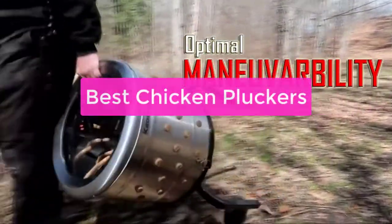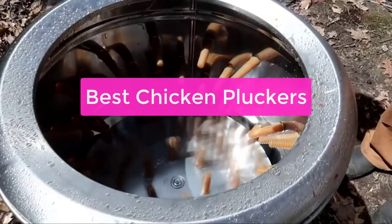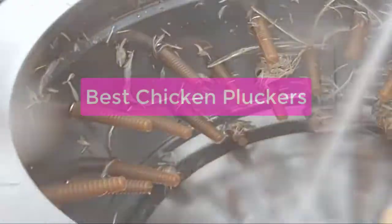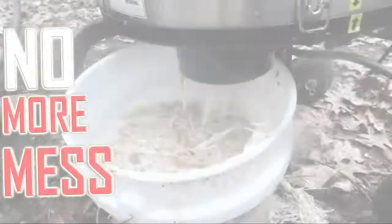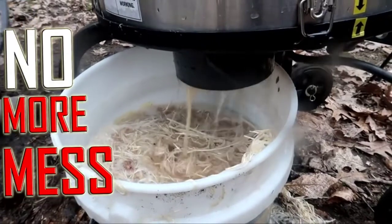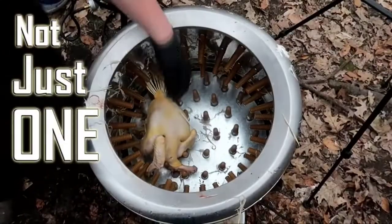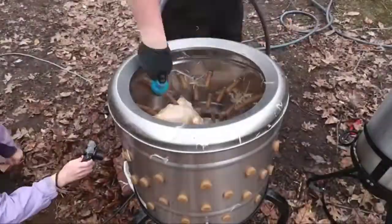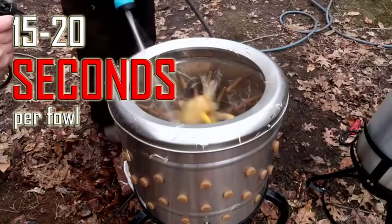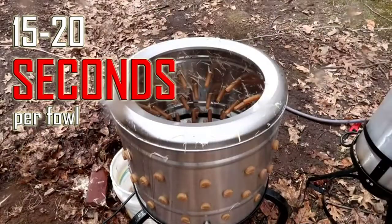Looking to get your poultry plucking needs taken care of in a more efficient and professional way this year? Look no further than the best chicken pluckers on the market. These machines are accurate, efficient, and easy to use, making them an ideal choice for anyone looking to get their poultry plucking done quickly and correctly. From small chicken farms to large industrial sites, these machines can handle whatever you throw at them.